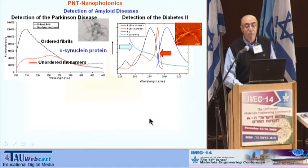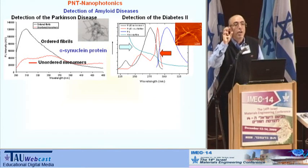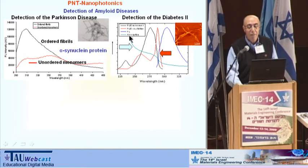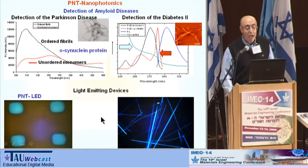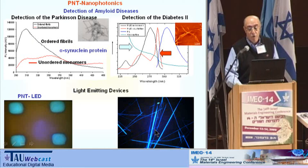One very interesting example is detection of amyloid diseases. We can see in solution the creation of peptide nanostructures. This curve shows the optical absorption of insulin and creation of nanotubes as in the case of diabetes, and you can see how strong the luminescence is with a very narrow peak. Another example is a peptide nanotube light-emitting device — a picture I showed before — which is the way for further development of very efficient light devices.